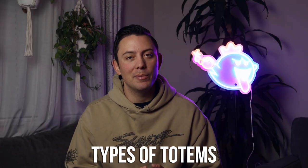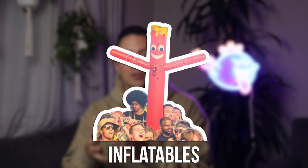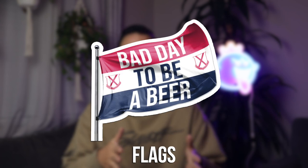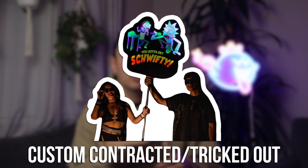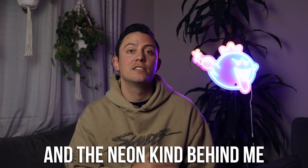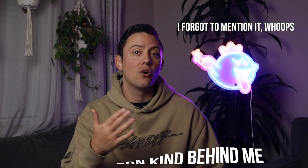Now let's jump into each different type of totem. The different groupings of totems are inflatables and floaties, flags, basically a poster on a pole with LEDs wrapped around it, custom tricked out totems, and something like a LED screen or a holographic fan totem. I'll talk about the cost differences in a later section, but right now we're going to go over the pros and cons of each one.